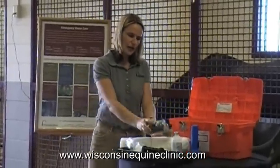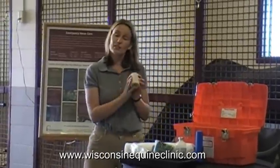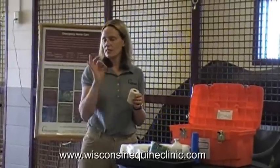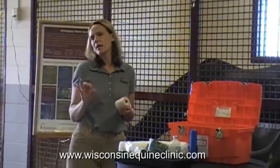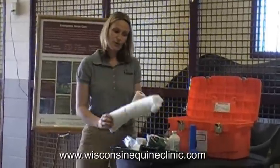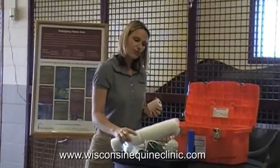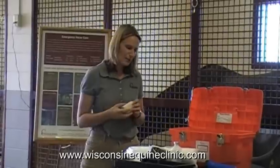Some horses like to chew their bandages off. A great way to stop this is to use what we call elasticon — a type of tape that sticks not only to the bandage but also to the hair, but is easy to remove, kind of like a Band-Aid in people. It doesn't seem to hurt the horses much and doesn't pull a lot of hair off. If you put it at the top and bottom of your sheet cotton, it prevents most horses from actually taking the bandage off — though some Houdinis can always still get it off.